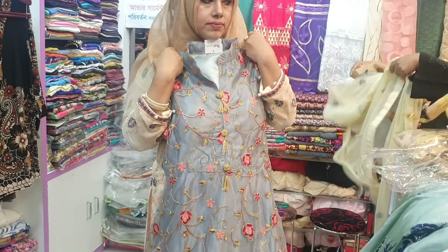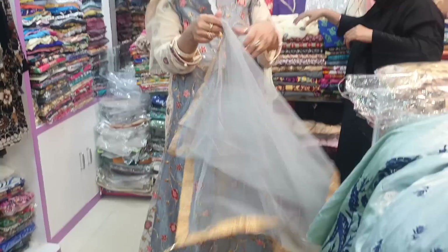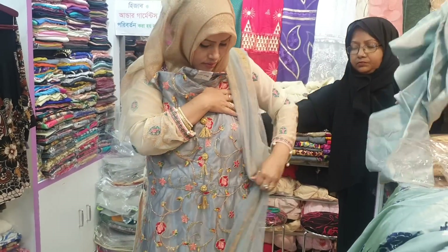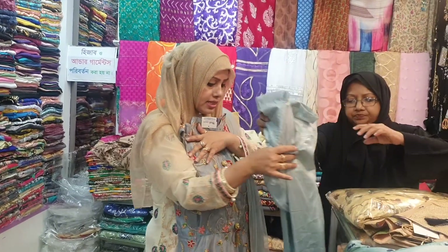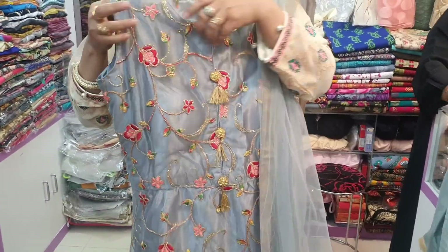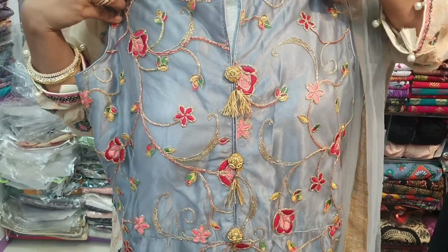This is a very nice dress. I think this is a very nice dress. Look at that.